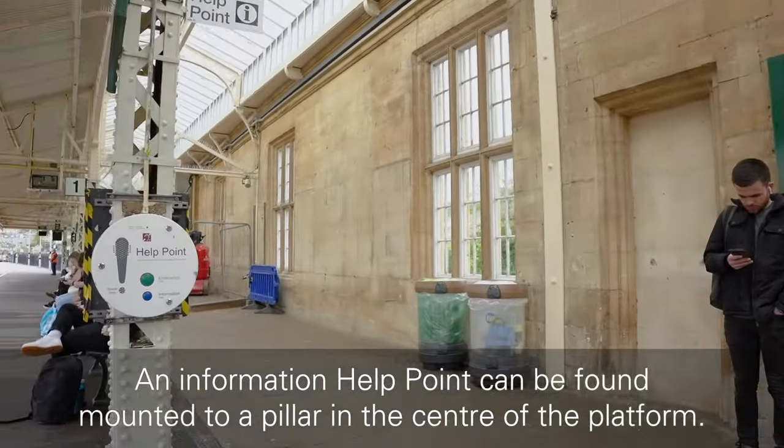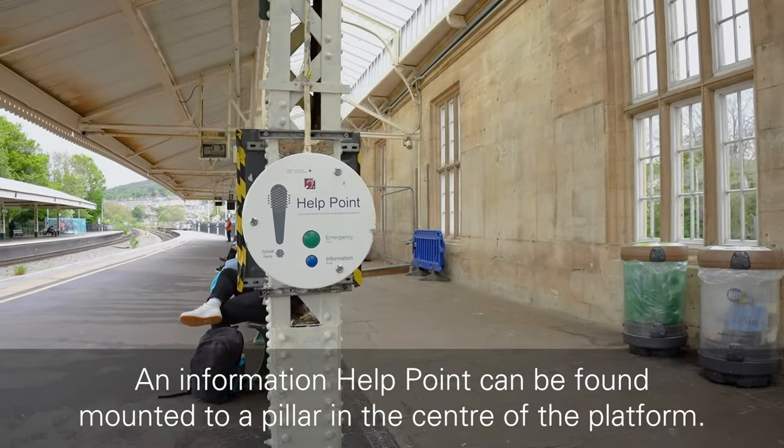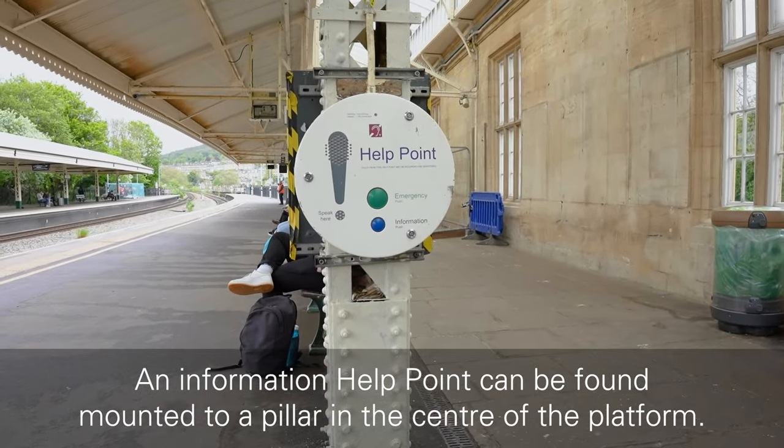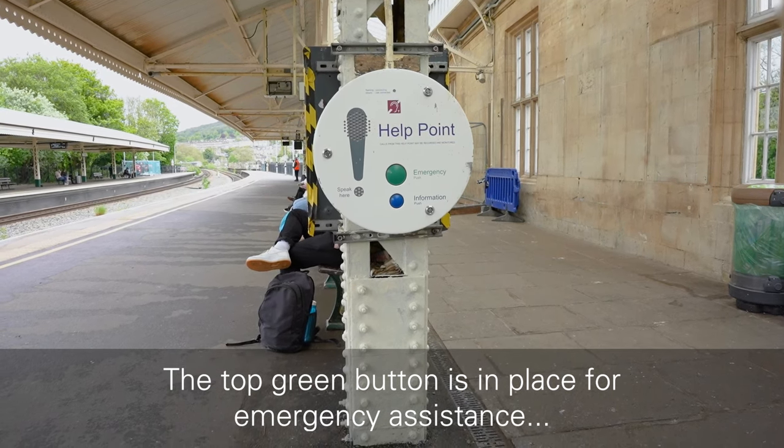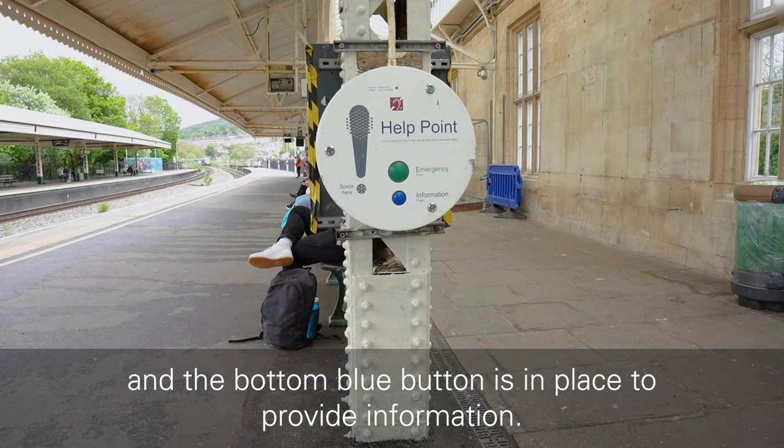An information help point can be found mounted to a pillar in the centre of the platform. The top green button is in place for emergency assistance, and the bottom blue button is in place to provide information.